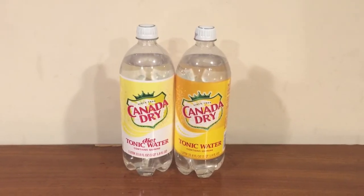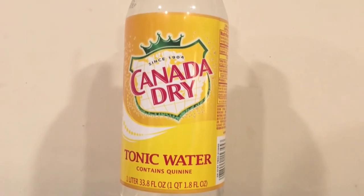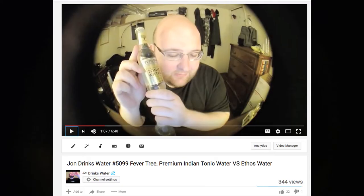Hey, what's up everybody. Here's another water comparison video. Tonight we're comparing these two waters. First up is Canada Dry Diet Tonic Water, and next up is Canada Dry Tonic Water. These are both from Target, they're both a dollar and fifty nine cents. This is the second time I've reviewed a tonic water — in episode 5099 I reviewed Fever Tree tonic water and I did not like it at all. Tonic water is not made to be drunk on its own; it's made to be mixed with some kind of alcohol or other drinks.